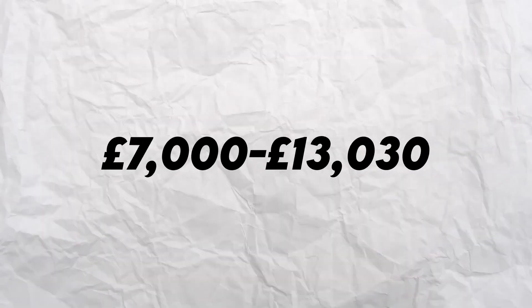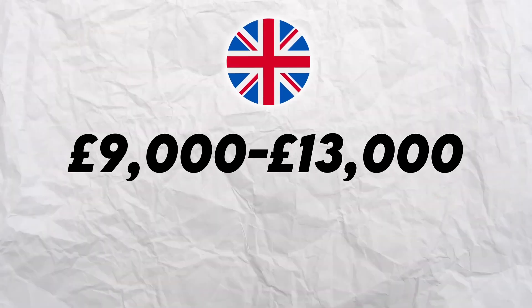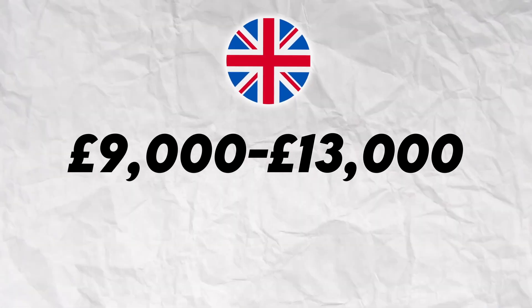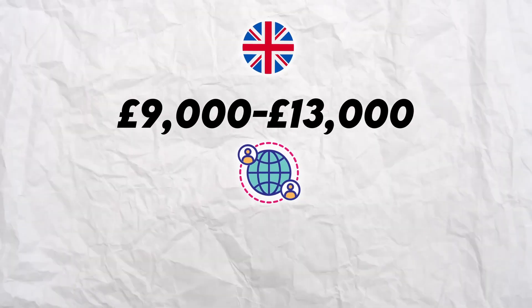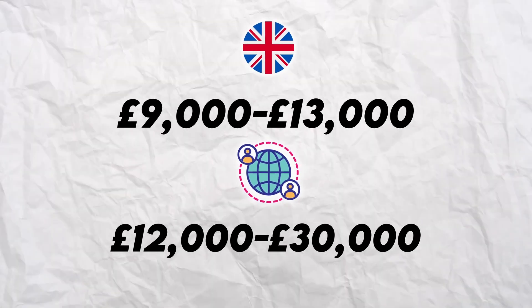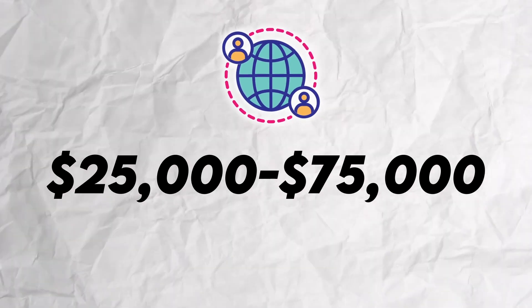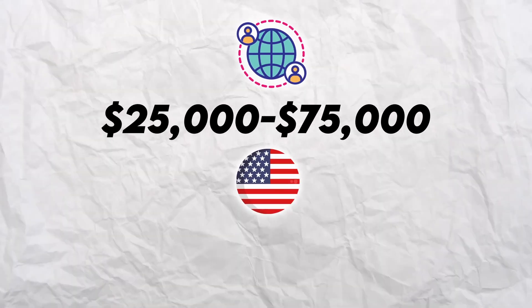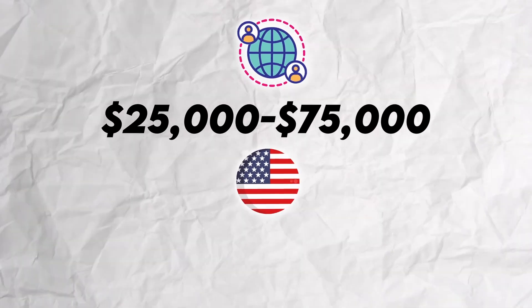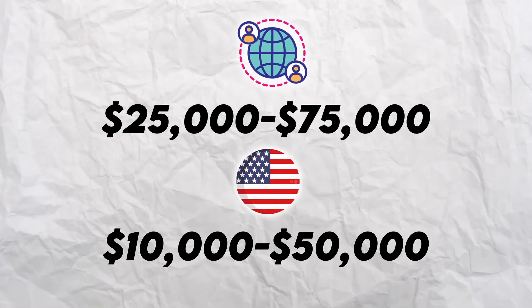Nationals usually pay less than internationals. On average, a national UK student studying a data science postgraduate degree pays between £9,000 to £13,000 a year, and for an international it goes from £12,000 to £30,000 a year — quite a jump. Same as in the USA: internationals pay between $25,000 to $75,000 per year, while nationals, depending on whether it's public or private, can pay from $10,000 to $50,000 a year.